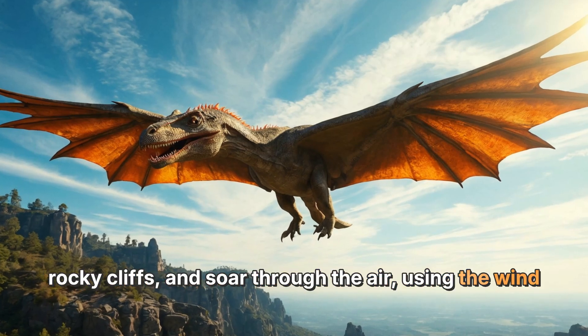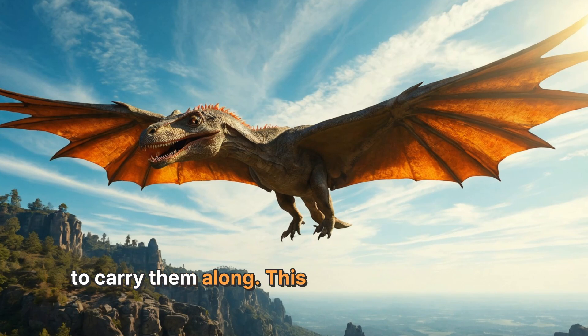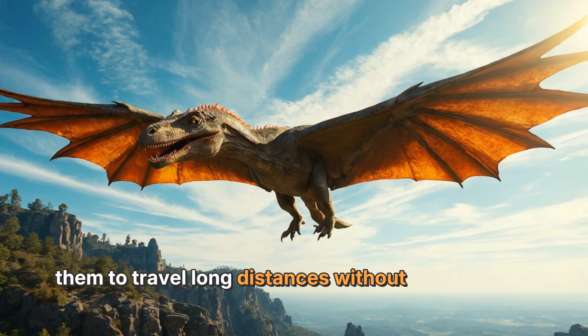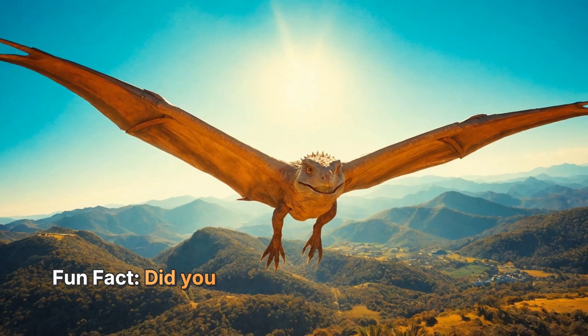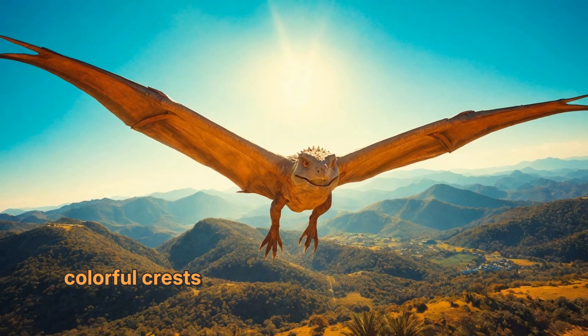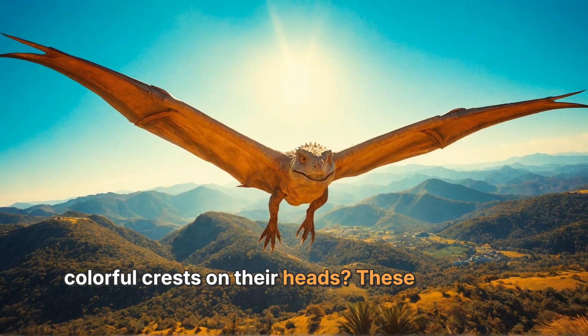This skill made it easier for them to travel long distances without getting tired. Fun fact: did you know that some pterodactyls had colorful crests on their heads?